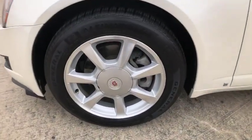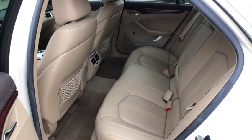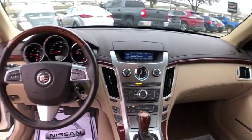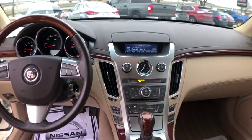XM satellite radio, traction control, dual airbags, home-link garage door opener, alloy wheels, power steering, four-wheel disc brakes, eight speakers, center armrest, compass, power windows, rear window defroster, electronic stability control.